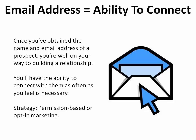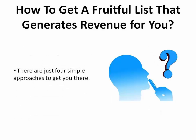Your strategy? Permission-based or opt-in marketing, where you'll basically ask your potential client for their permission to sign up or subscribe to whatever forms of promotional media you have to offer. That being said, how do you get to that point where you have a fruitful list that generates revenue for you? Here are four simple approaches that you can use to get you there.